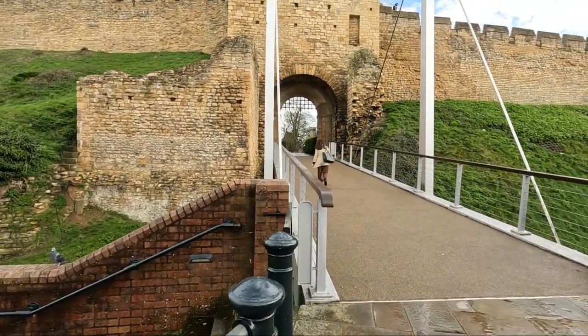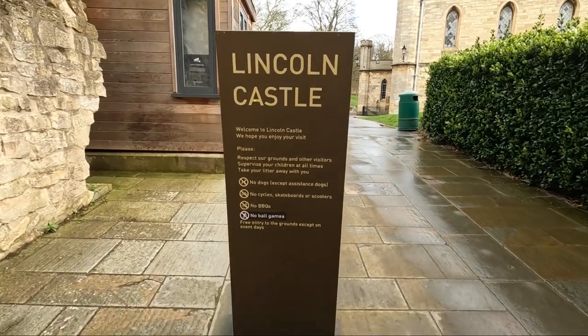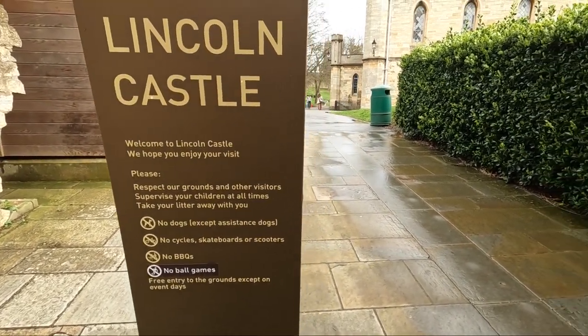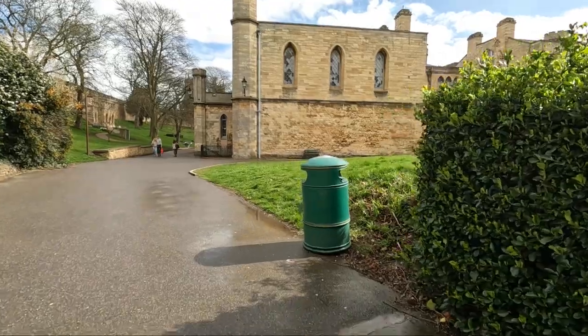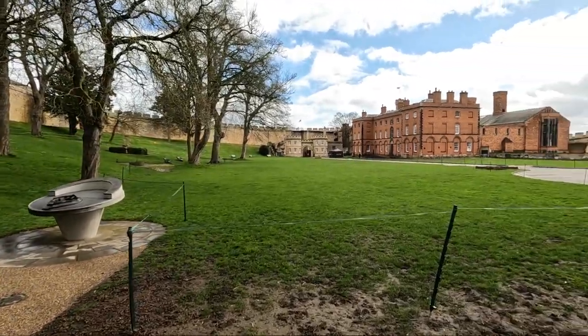Daytime it's free to walk through the castle grounds. You can actually pay to go in to see some of the attractions. You can go into the Magna Carta Vault, where you can see original copies of both the 1215 Magna Carta and the 1217 Charter of the Forest. This is the only place in the world where these two documents can be seen together. And this is Lincoln Castle.